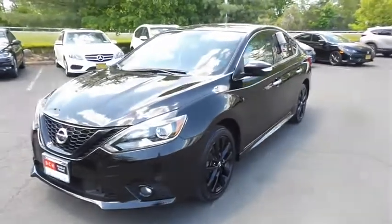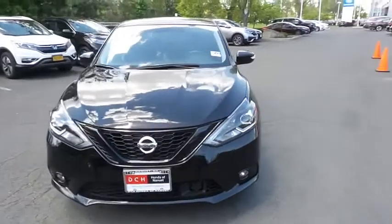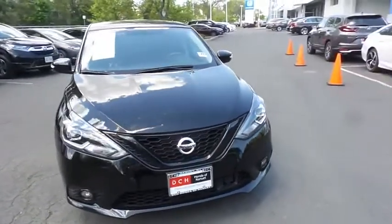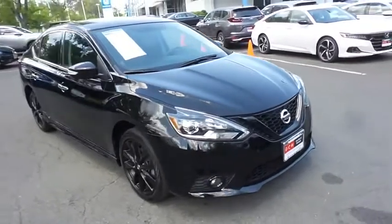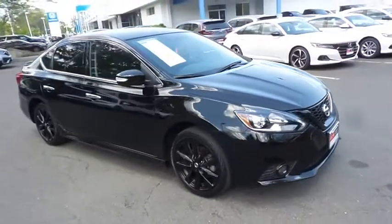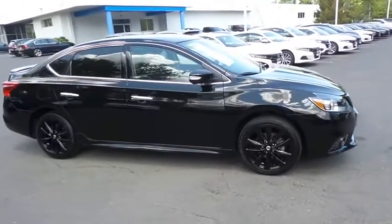Here we're taking a look at a gorgeous 2018 DCH Economy pre-owned Nissan Sentra SR Midnight Edition, finished in super black paint with charcoal black cloth seats, powered by a 1.8-liter four-cylinder engine and a CVT transmission.